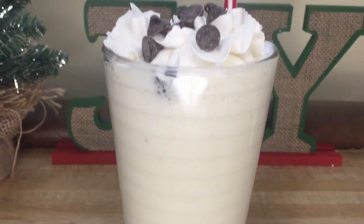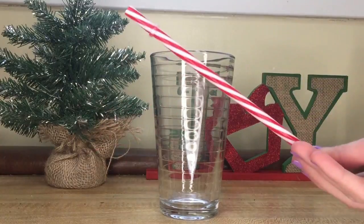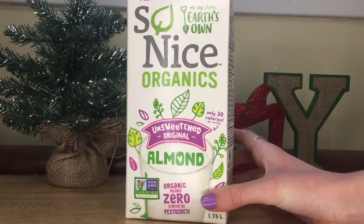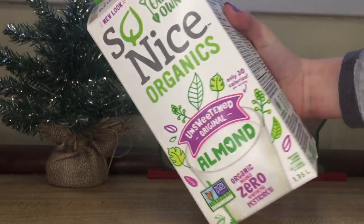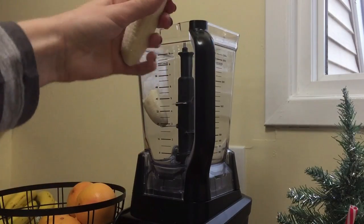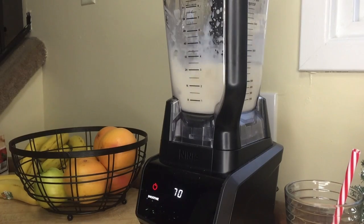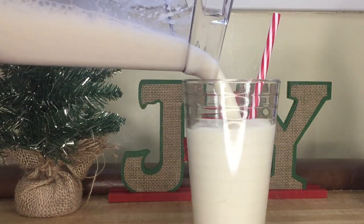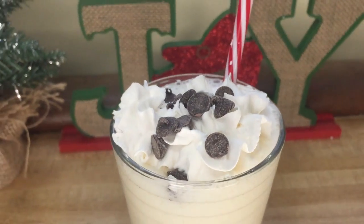The last drink is the creamy banana frappe, which is more on the healthy side. You'll need a glass or cup — I used a Christmas straw for a little extra touch — a banana, whipped cream, chocolate chips, and milk. Since I was making this for my mom, I used So Nice Organic Unsweetened Almond Milk. Since this is a frappe, you only need two ingredients to blend: the banana and milk. Put them into your blender and blend for about a minute until nice and creamy, then top with whipped cream and chocolate chips. A healthy but yummy, cozy holiday drink!